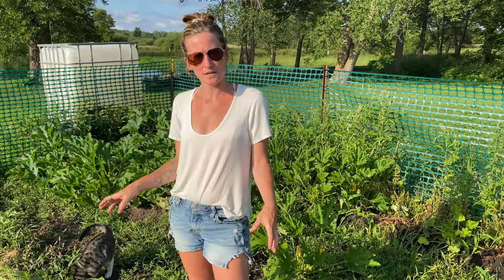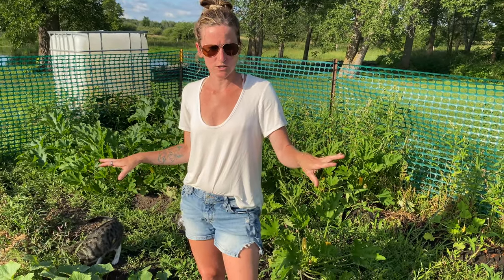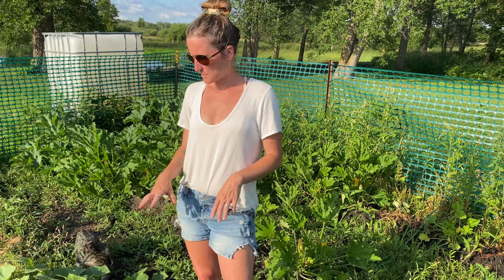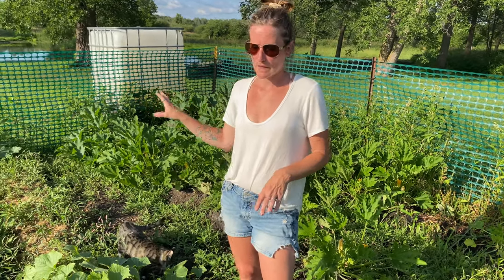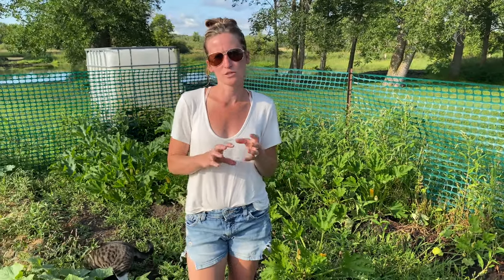Now we're in the cucumber section. They have spread out which is awesome, and I even have some climbing up our back fence which is totally fine. I planted a few different varieties — munchers, pickling, regular, and also some lemon ones which will be really tasty. They're sweet flavored. I think they're called lemon cucumbers because of the shape and they turn more of a yellow color. They're really delicious.